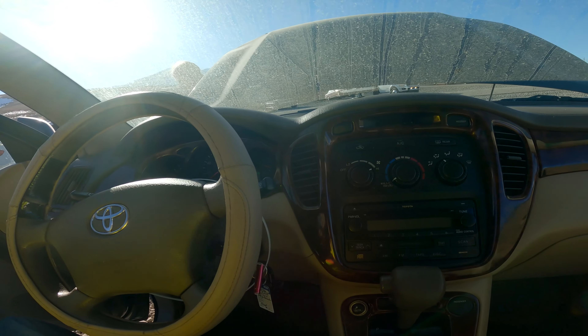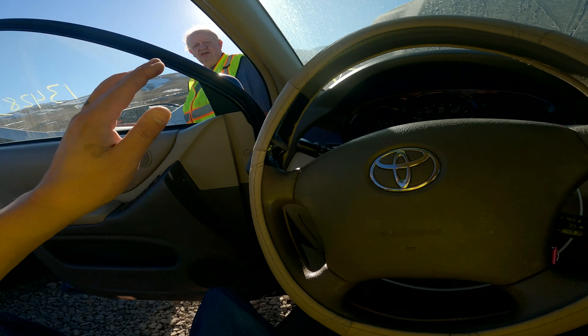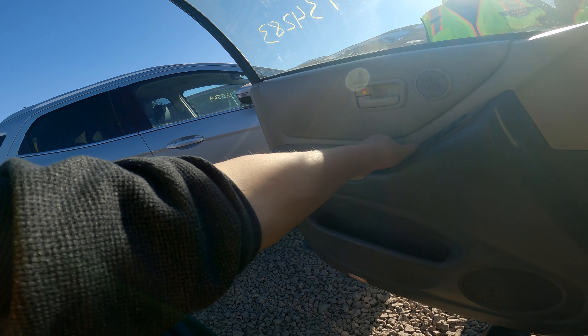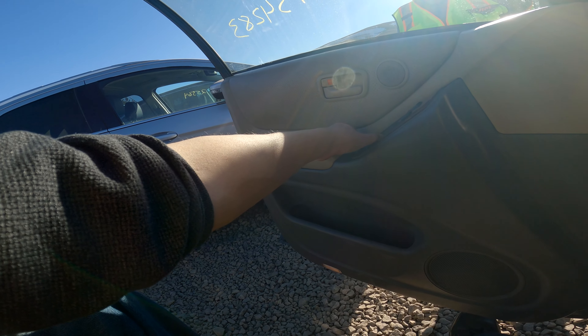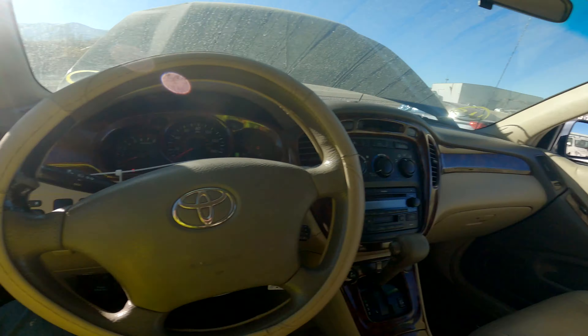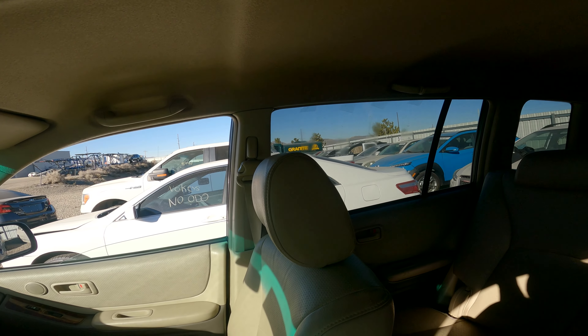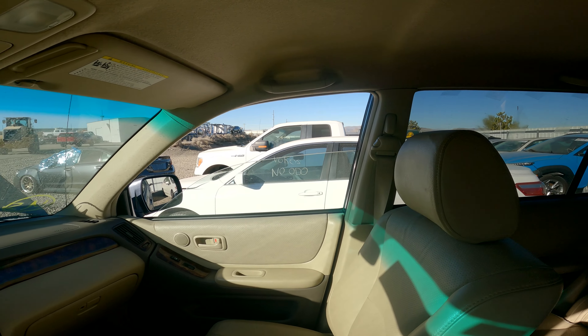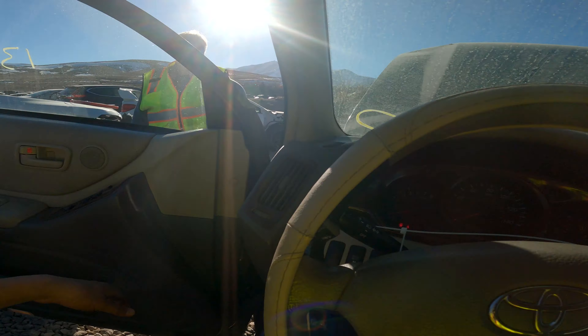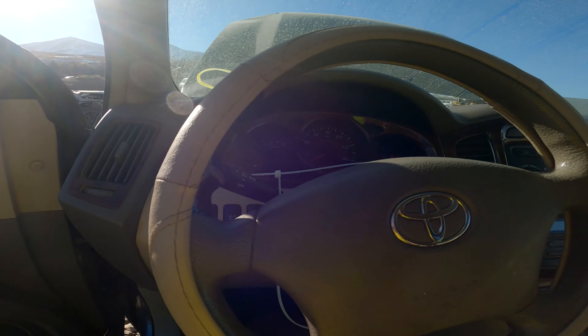It's nice and cool in here — the AC is running nice and cold. I don't think there's anything wrong with this. That one right there is the fan — yeah, it's got tape on it. That's all the windows, I'm going to shut it off.